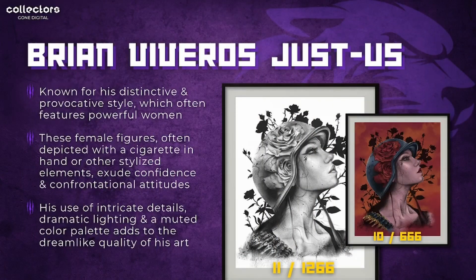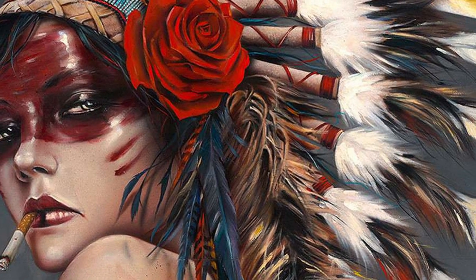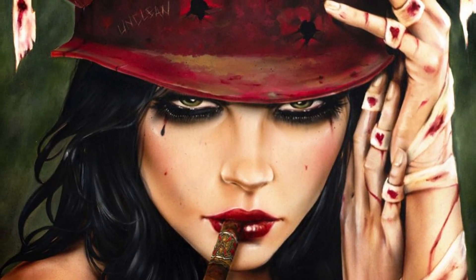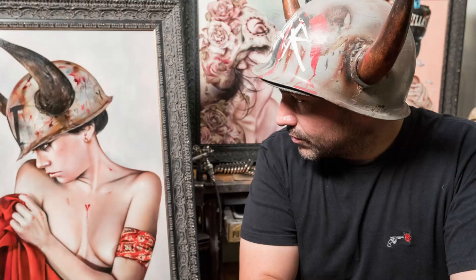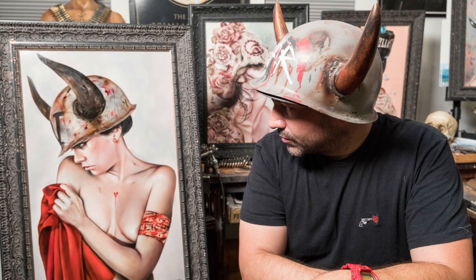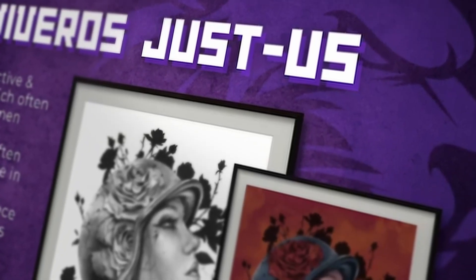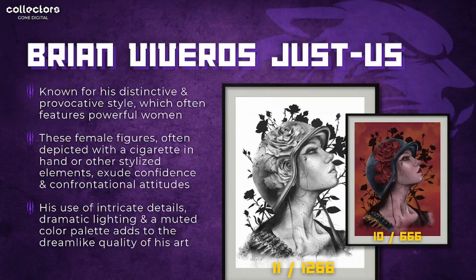Next up is Brian Viveros with his Just Us series. Brian is known for his distinctive and provocative style featuring powerful women, often depicted with a cigarette or stylized elements like a helmet, exuding confidence and a confrontational attitude. He uses intricate details, dramatic lighting, and a muted color palette that adds a dreamlike quality. Despite the black and white one having a larger edition size, it is the scarcest of the two — 11 remaining in the secondary market of 1266 editions.